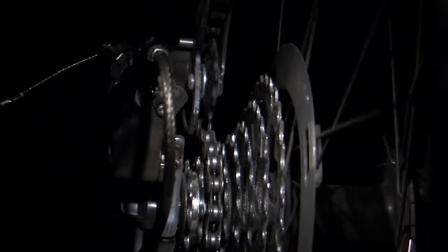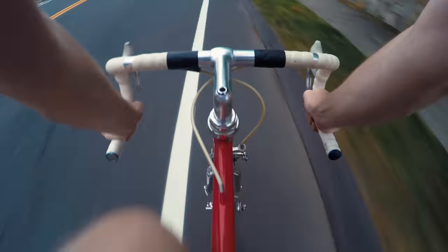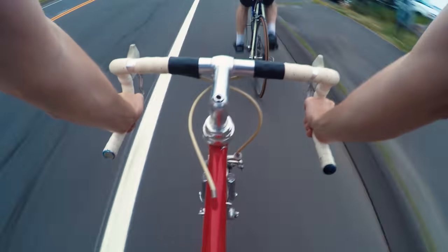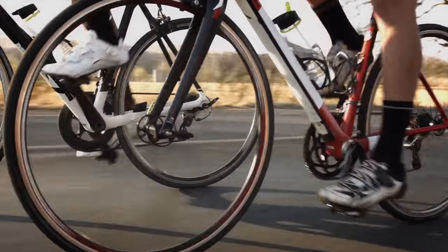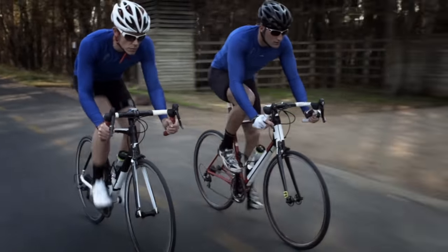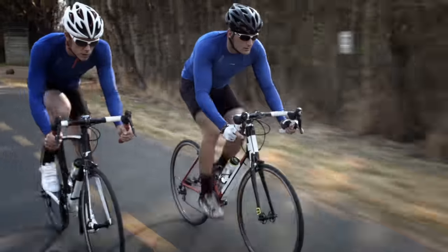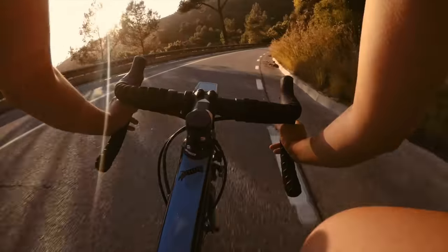When you put the chain on the large chain ring at the front and the smallest cog in the back, it becomes harder to pedal, but you cover more distance because you get more speed. But if the chain is on the small ring at the front and the largest cog in the back, you can pedal more smoothly and more often, but you cover less distance and bike speed is lower — though this setup gives you more torque, making it easier to climb hills. If the chain is in the middle chain ring, both front and back gears having the same number of teeth, this is the optimal gear for torque and speed, and this example is similar to how a CVT works.